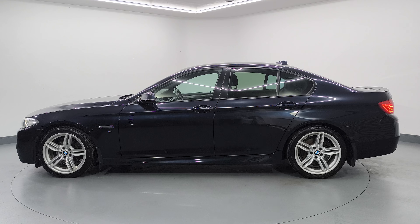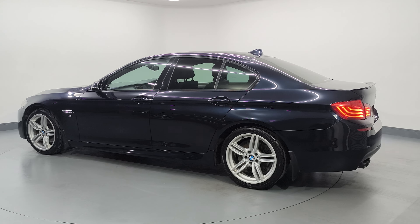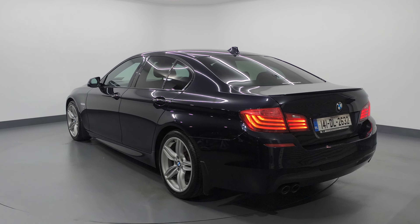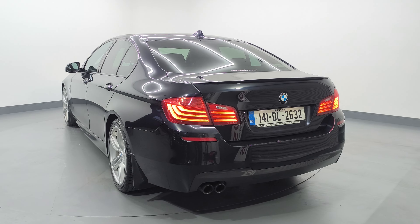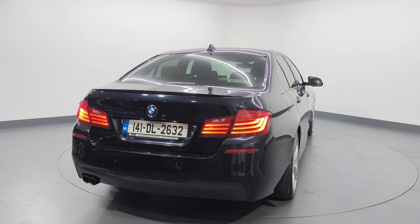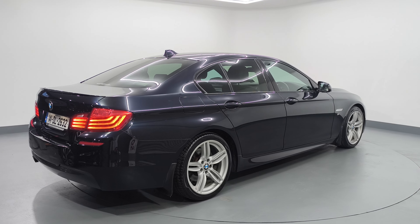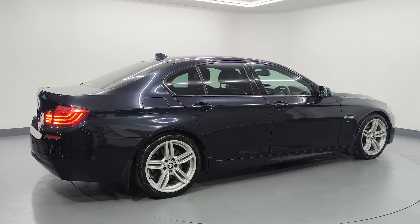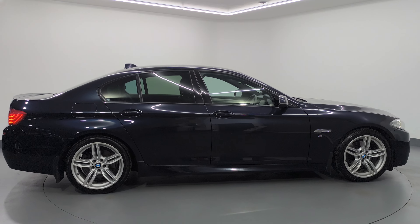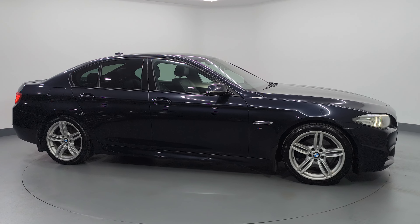It has two previous owners and it's in immaculate condition inside and out. You have your lovely M Sport silver metallic alloy wheels, LED lighting front and rear, rear lip spoiler, rear parking sensors, and parking sensors on the front there also. It's a very clean example of an F10 520D diesel.